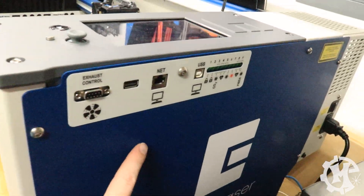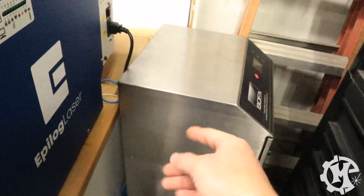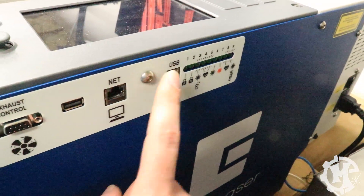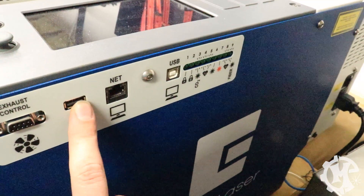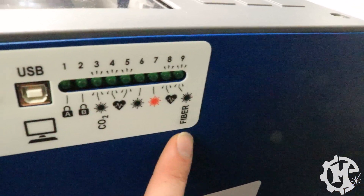Over on the right side you'll see there's an exhaust control, so you have the ability to control an exhaust fan or system, kind of like this filter. There's a USB connection here that connects with a printer cable. This USB port is actually for firmware updates. Then you have the ethernet port and then you have all the status symbols. You will see that it has fiber on here, but this machine does not have fiber — it's basically the same machine that can be used for CO2 or fiber laser sources to help reduce the different SKUs.